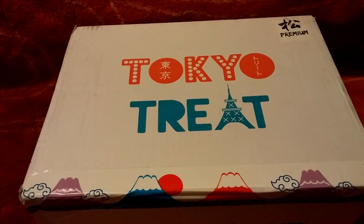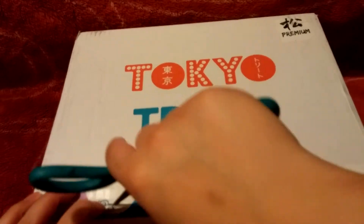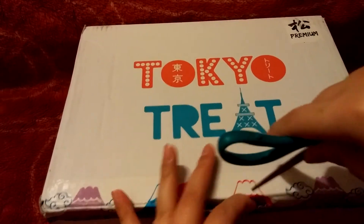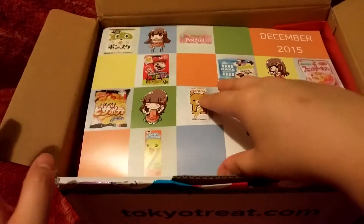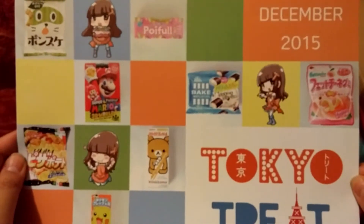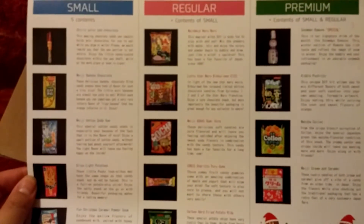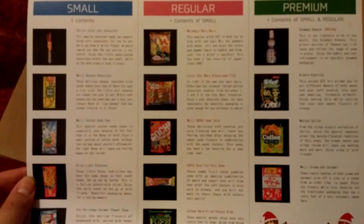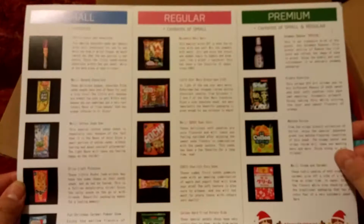Hi everyone, it's me Lily and I'm here with my Tokyo Treat premium box and this is for the month of December. So let's jump right in and see what we got for this month. I'm subscribed to the premium box so I get everything that is included in the small, the regular, and the premium.